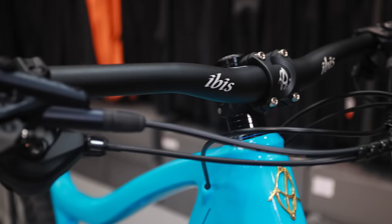We've got the in-house Ibis brand bars and stem — I'd probably change those out to something that looks a little bit better, but overall a great package. That's why I'm considering it for my next bike, and you know what, maybe it will be.